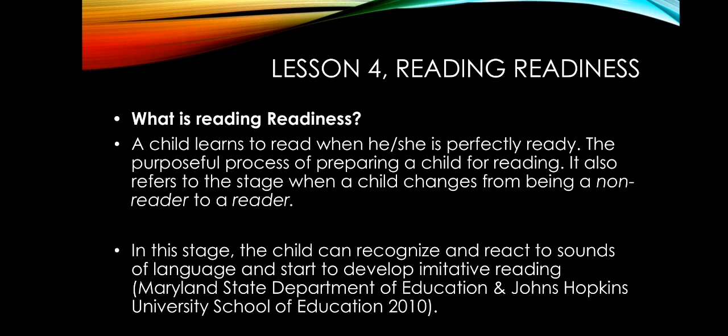It also refers to the stage when a child changes from being a non-reader to a reader. Reading readiness includes encouraging or motivating a child to read and engaging the child if he wants to read. In this stage, the child can recognize and react to the sounds of language and start to develop imitative reading.